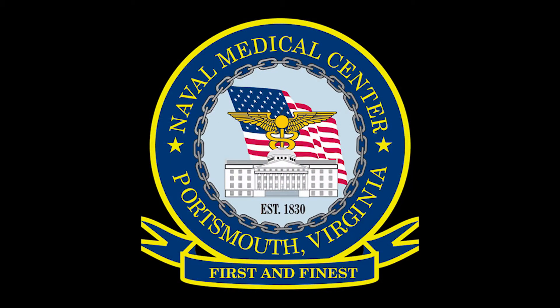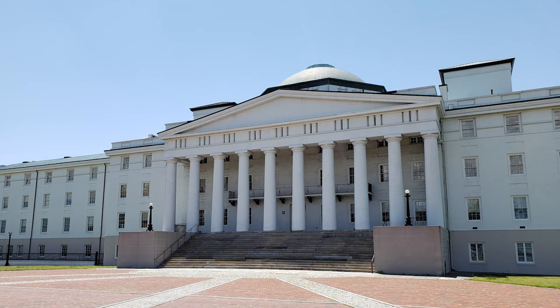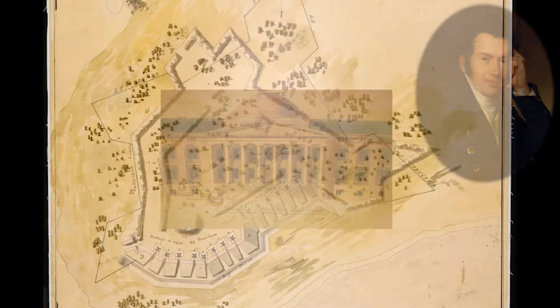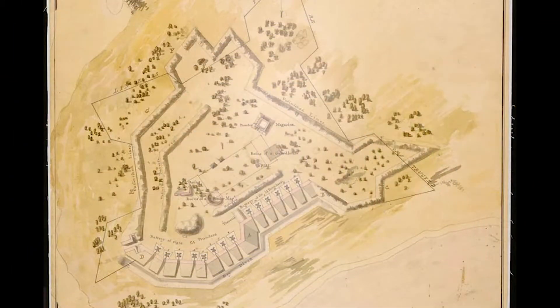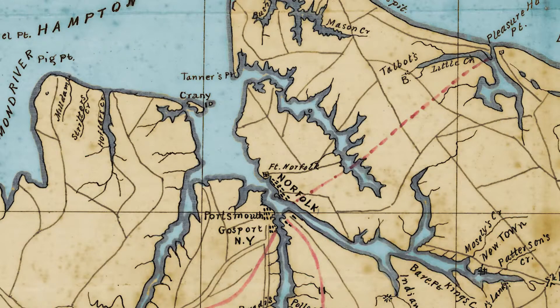Naval Medical Center Portsmouth, originally called the Portsmouth Naval Hospital, is the oldest continuously running hospital in the Navy system. Built in 1827 using the design of architect John Haviland, Portsmouth Naval Hospital was built on the site of Fort Nelson, which was part of Norfolk's naval defenses during the American Revolution and the War of 1812.